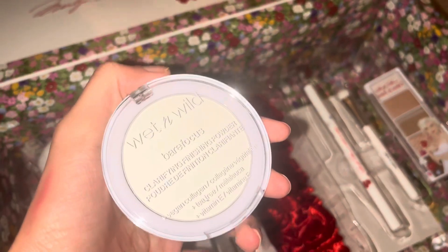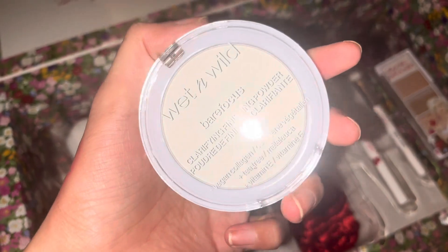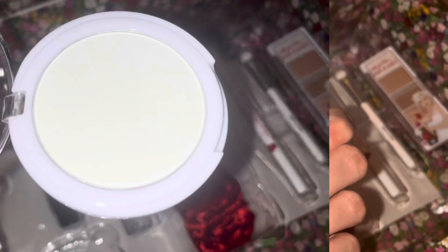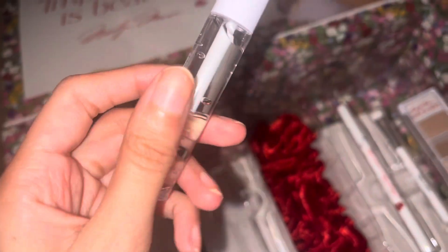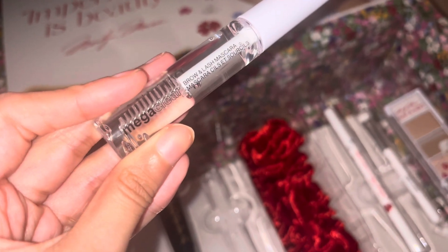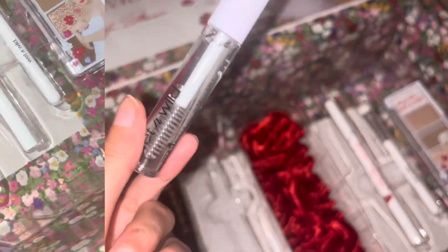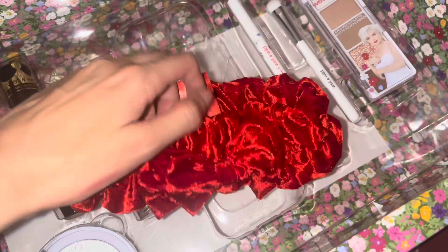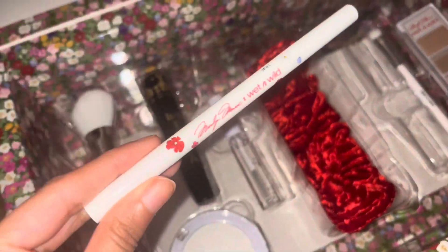There's a mascara — Big Boba, I don't know how to pronounce it, but it looks like that. I also got this Wet & Wild Bear Focus Clear Finishing Powder, so it's probably for your under eyes and it's also translucent — like clear white. Next, I'm excited for this brow gel — it's just clear and you can use it for brows and lashes. Also a really cute headband, just look at this!